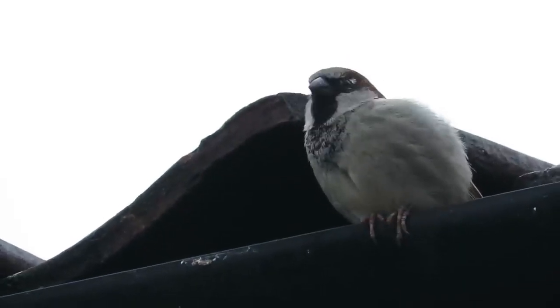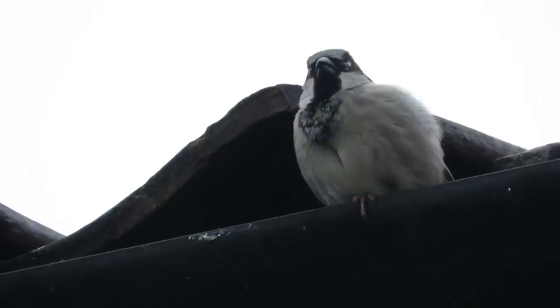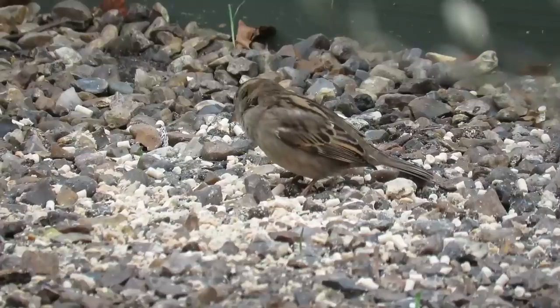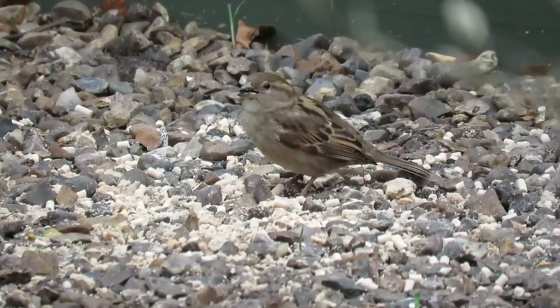Although in the UK their numbers have declined drastically over the last 50 years, in some of the countries where they are non-native, their numbers have boomed and they can compete with native birds for nesting sites and food.